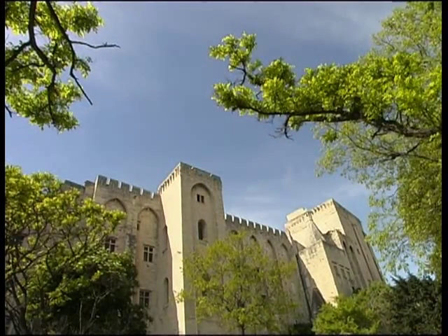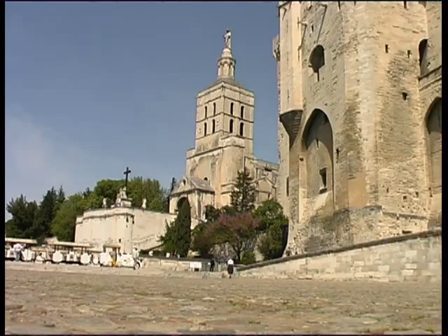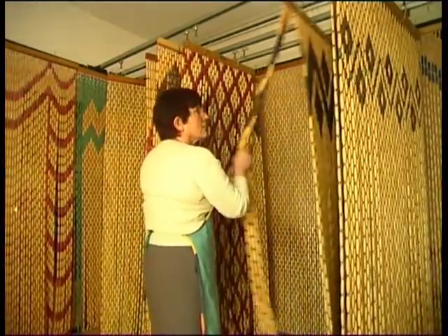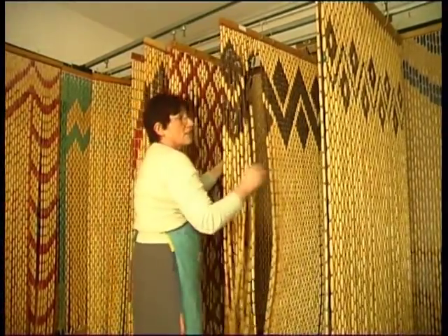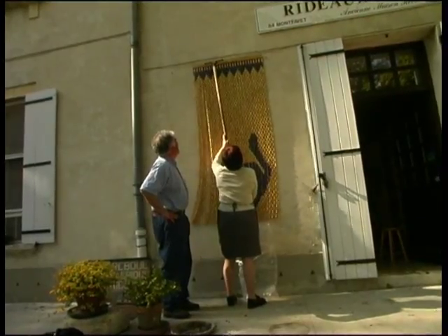In Provence, the country where the sun takes over, the boxwood curtain is an indispensable element of the house. Marie-Claude Brochet makes them in a workshop in Montfavey, in the memory of her grandfather who used to turn boxwood beads. Bead after bead, the curtains are created entirely by hand in the true artisan tradition.